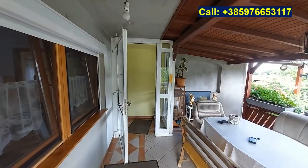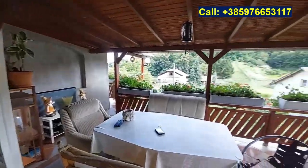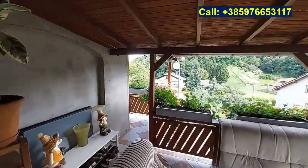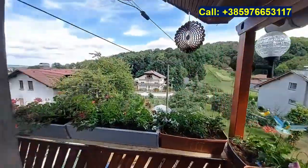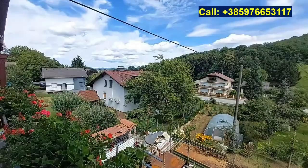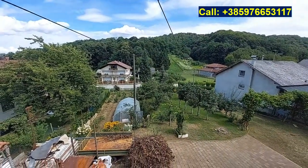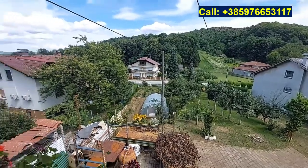First we will have a look at the residential floors. At the front door we have this lovely terrace looking out over the garden and the balcony to the side. The garden has this glass house from plastic and a great orchard, and behind the house we have more orchards.